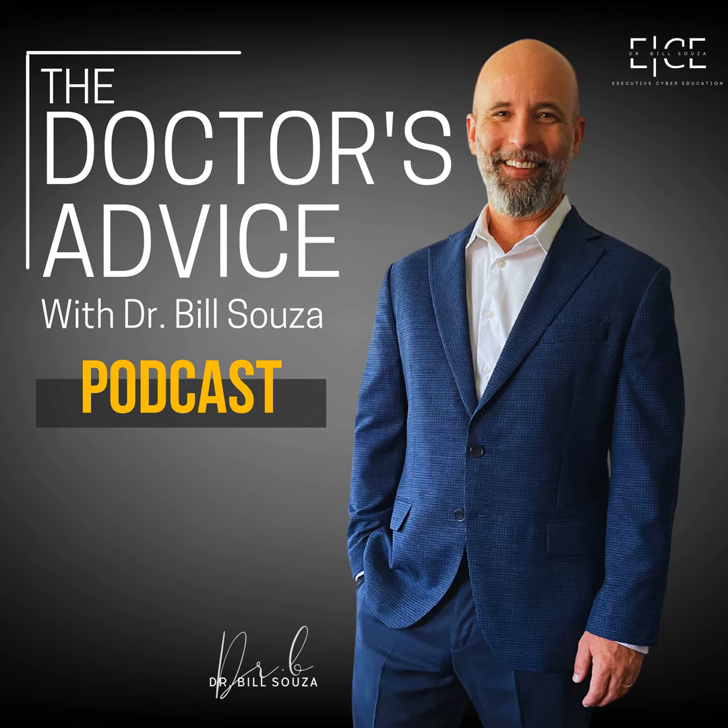Thank you for tuning in to the Doctor's Advice Podcast. I hope this episode has shed some light on the financial implications of network security and how the cyber defense matrix can guide your investment decisions. Until next time, stay vigilant, stay secure, and remember: a strong network is a strong bottom line.